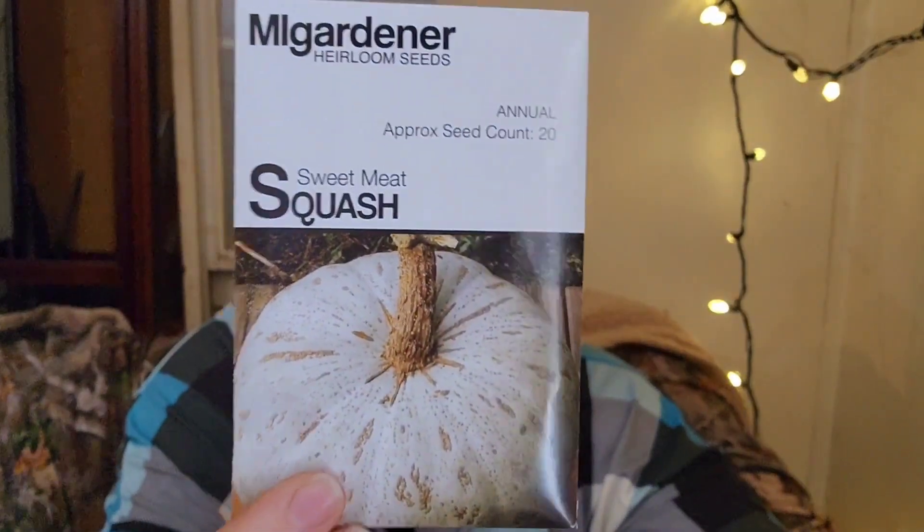Waltham Butternut Squash — I've never tried this squash, but it had good ratings and I've heard people say it tastes great, so this will be another squash for our storage room. Sweet Meat Squash — this is a favorite, so delicious. Last year our squash didn't do very well; we got the spring garden done nicely but the summer garden took us longer. We were super late planting the squash, but we did get one of these and it's so, so good.